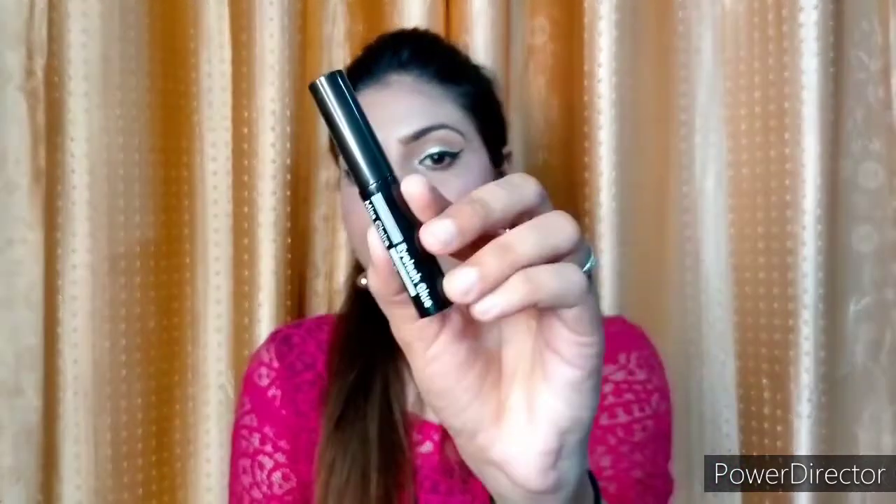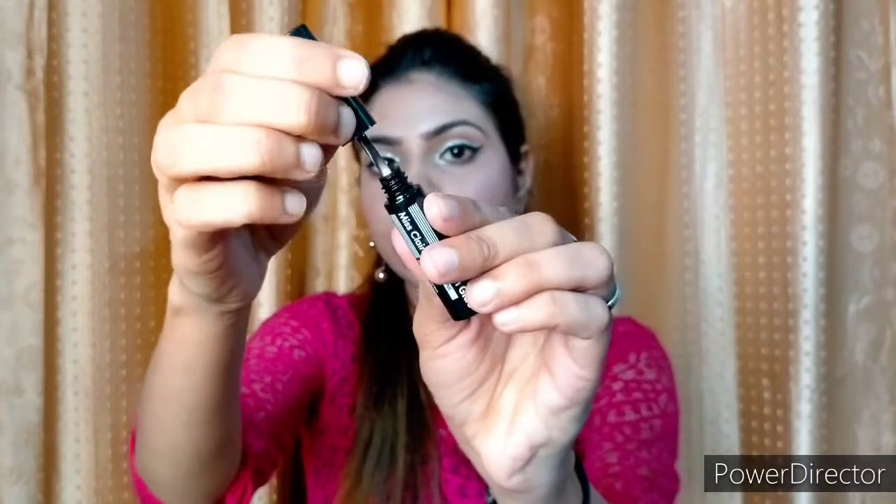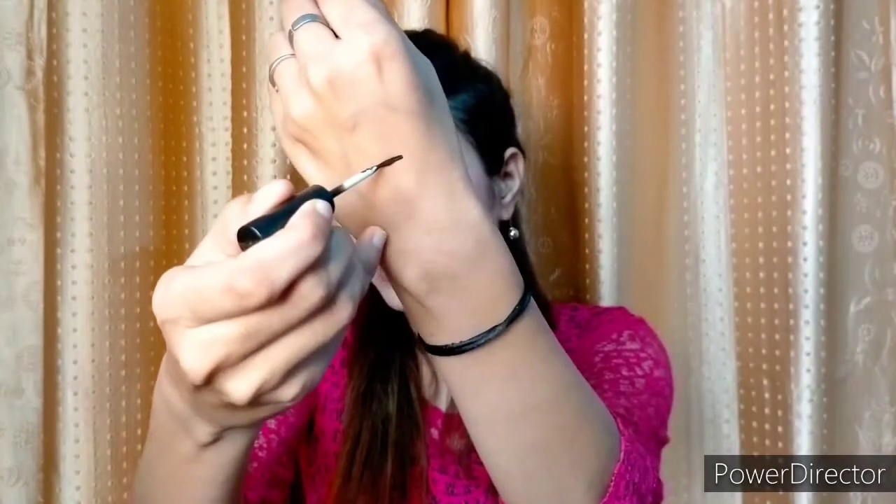Next I have bought eyelash glue — this is the Miss Clear glue, which I really like. Its exact price is 350 rupees, and I got a little discount on it. The inner packaging is like this, and the applicator is also very good. You apply the glue on the fake lashes and stick them on — it is very sticky and holds well.